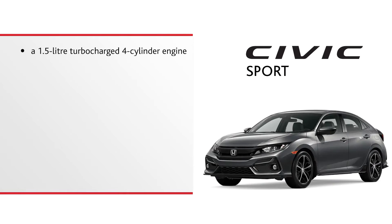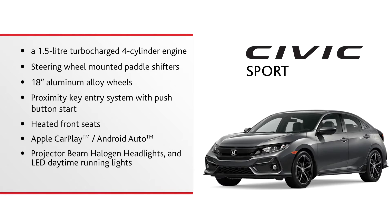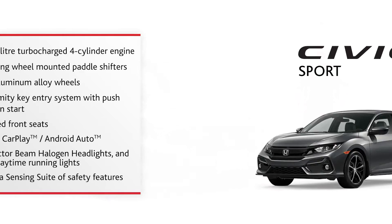A 1.5-liter turbocharged four-cylinder engine, steering wheel-mounted paddle shifters, 18-inch aluminum alloy wheels, proximity key entry system with push-button start, heated front seats, Apple CarPlay and Android Auto, projector beam halogen headlights and LED daytime running lights, and the Honda Sensing suite of safety features.